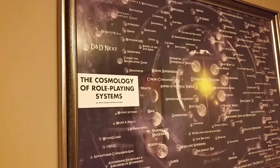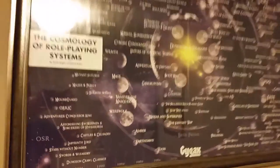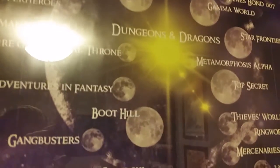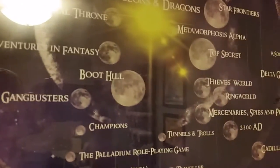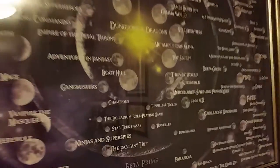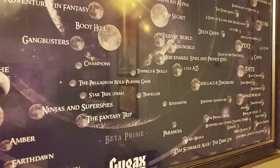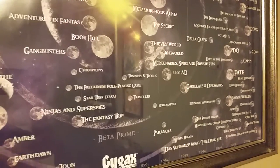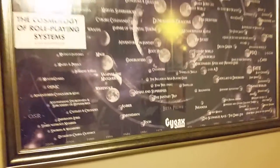Now this is the ultimate — are you kidding me? The Cosmology of Roleplaying Systems. It goes to 2013 and starts right there in the center at 1974 with Dungeons and Dragons, and branches out to 2013 on either side. It just lists pretty much every roleplaying game system ever, including some of my favorites like Tunnels and Trolls. And The Fantasy Trip — I know you're on here somewhere... right there. Awesome. I also got that really cool frame for it.